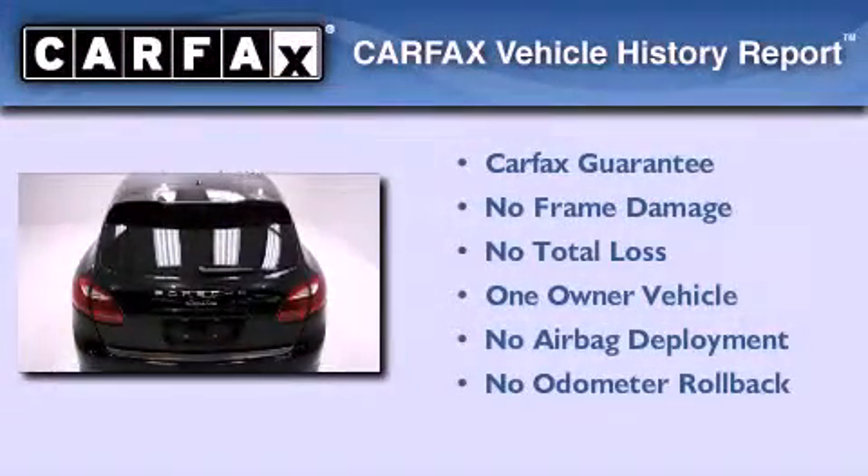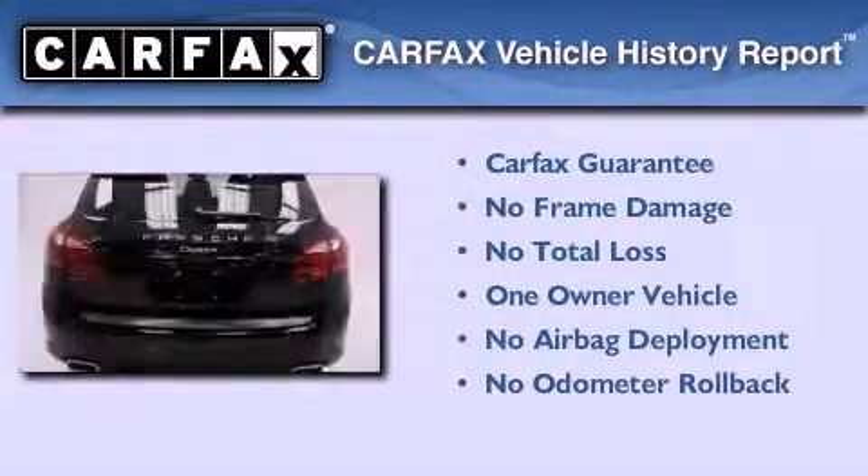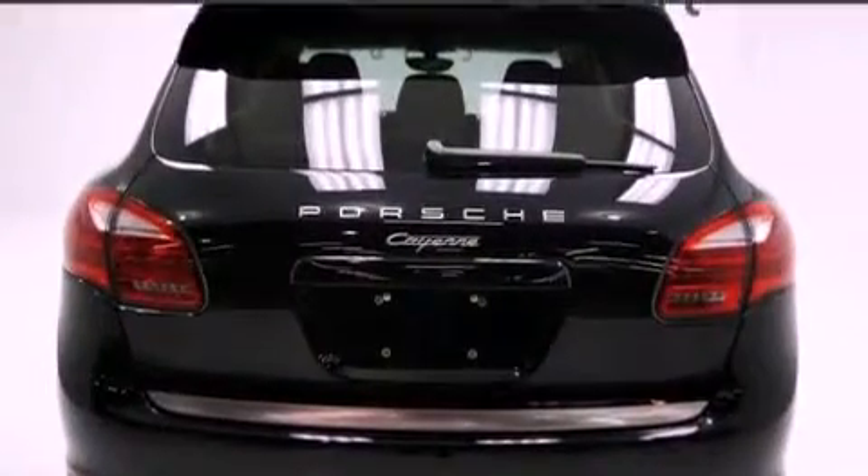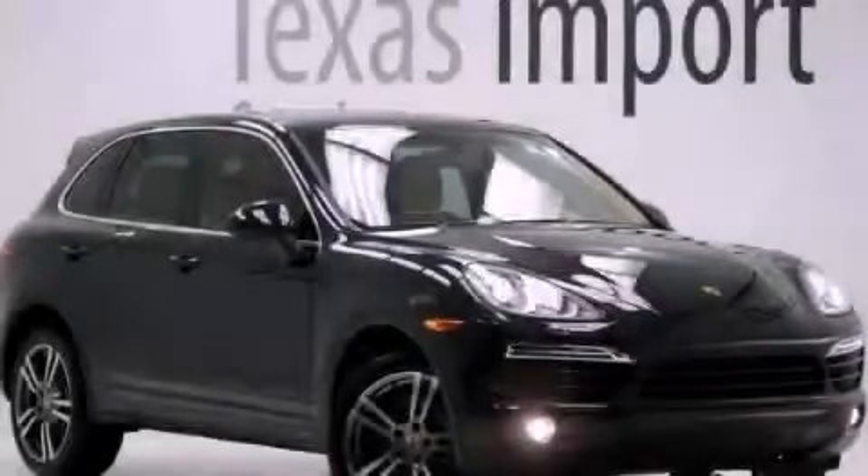This Porsche has had only one owner and it qualifies for the Carfax buyback guarantee. This vehicle is sure to sell fast. Call and arrange your test drive today.